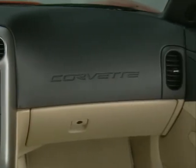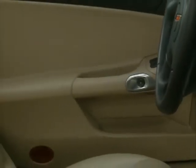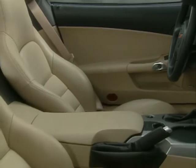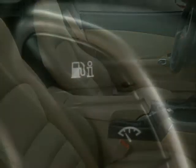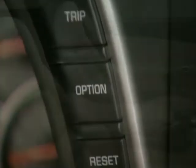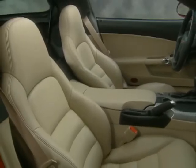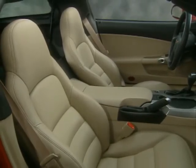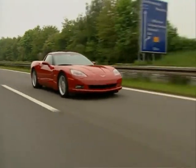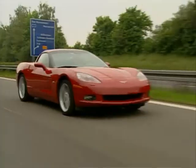The instrument panel and door trim areas make extensive use of cast skin, which retains the premium appearance and feel of genuine leather, with excellent softness, low gloss, and low glare. Interior gaps are tighter with improved fit and finish. Corvette is remarkably quiet — interior acoustic improvements and enhancements to the tire, suspension, and body structure designs significantly reduce road noise.